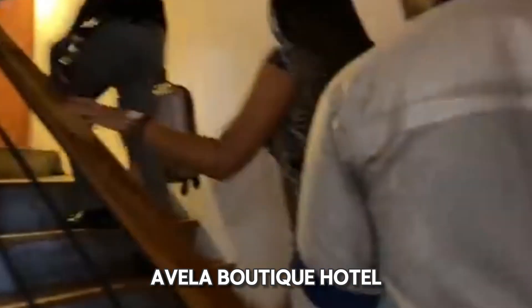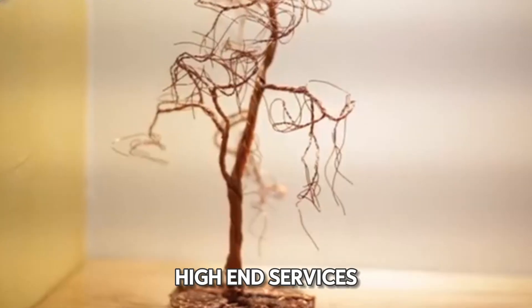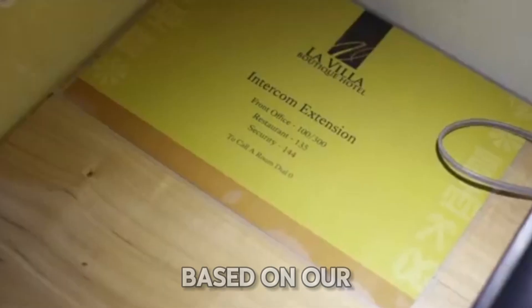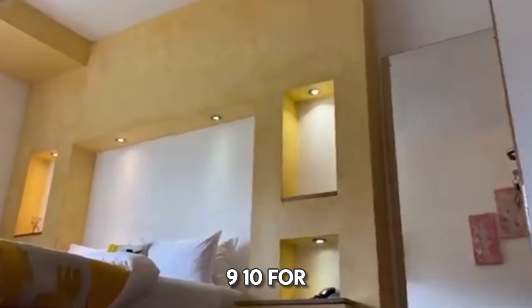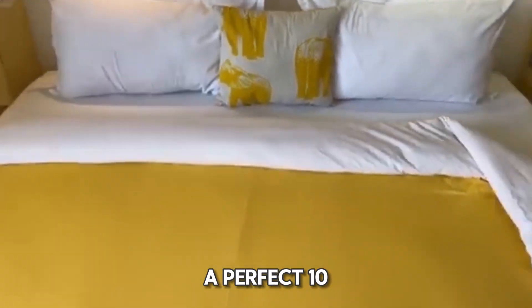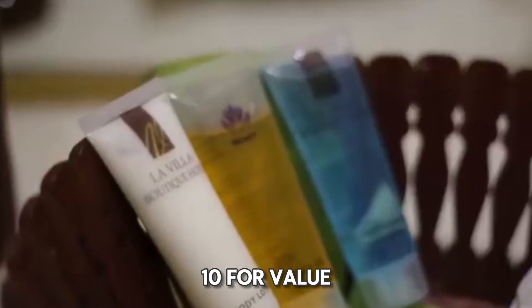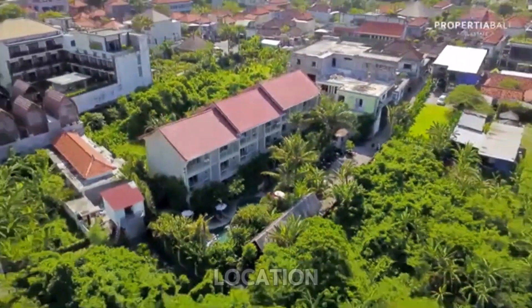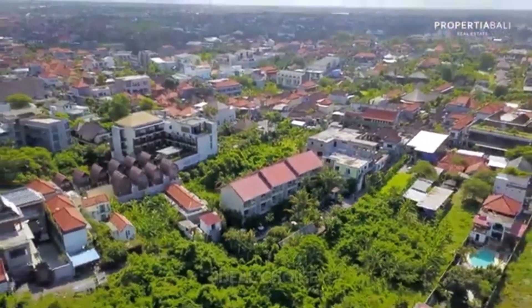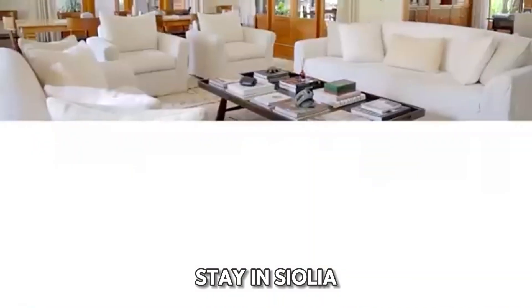Room prices at Awella Boutique Hotel range from $250 to $400 per night, reflecting the high-end services and facilities offered. Based on our ratings, Awella Boutique Hotel scores 9/10 for location, a perfect 10/10 for comfort, Wi-Fi quality, and cleanliness, and 8/10 for value for money. With its luxurious amenities and prime location, Awella Boutique Hotel is an ideal choice for those seeking an upscale stay in Sayulita.